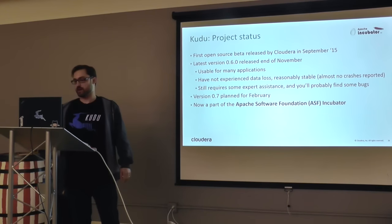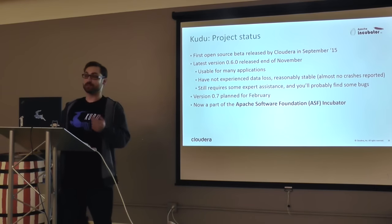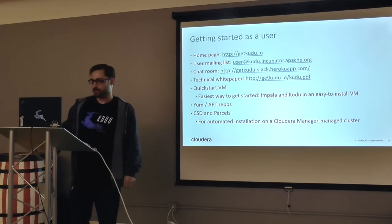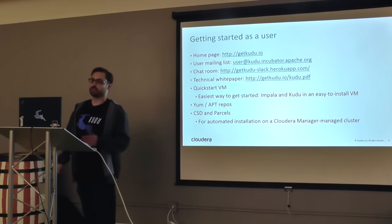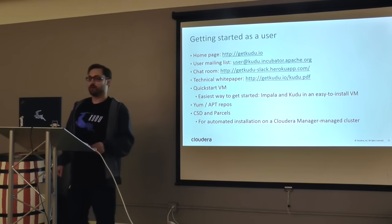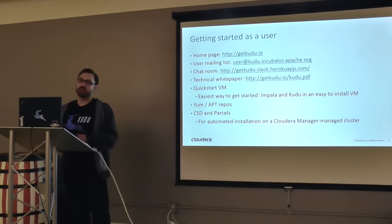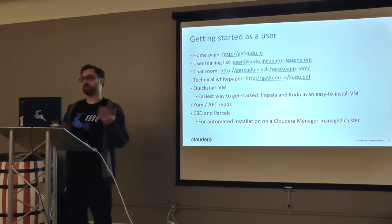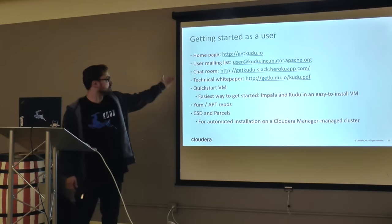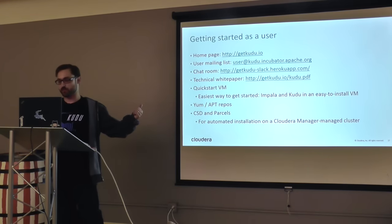Next month we're planning on releasing another version. Recently, Kudu was accepted into the ASF incubator, so now it's an Apache project. As a user, the first place I'd direct you is the website, getkudu.io. There's also a user mailing list. If you prefer real-time chat, the developers hang out in the Kudu Slack chat room — you can join by clicking a link, also posted on the Kudu website under community. There's also a technical white paper with all the details I didn't have time to cover today, including how flushes and compactions work and how all the fault-tolerance stuff works.